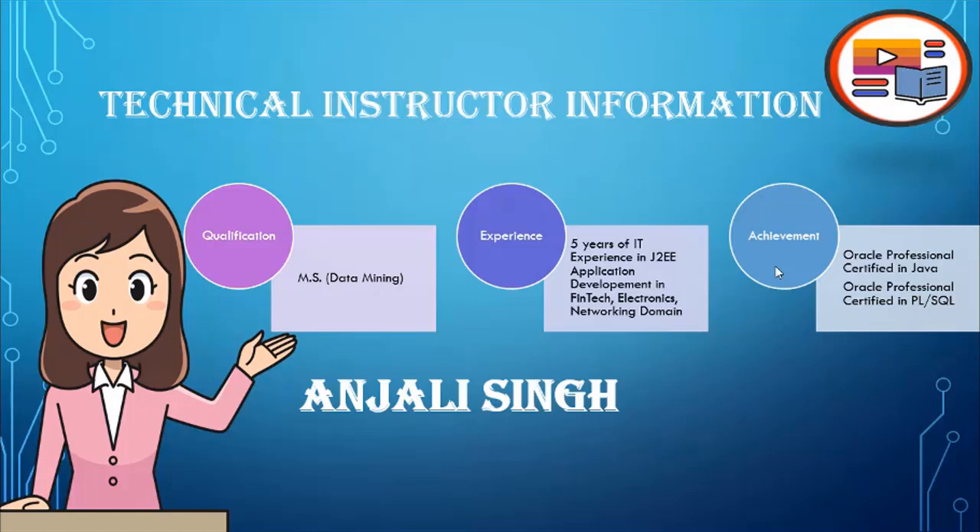My qualification: I have done my Masters of Science in Data Mining. I have about five years of IT experience in Java Enterprise Edition application development in fintech, electronics, and networking domains. I have done my Oracle Professional Certification in Java and Web Component Development.